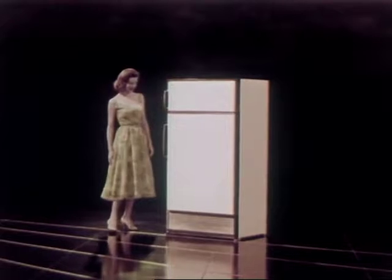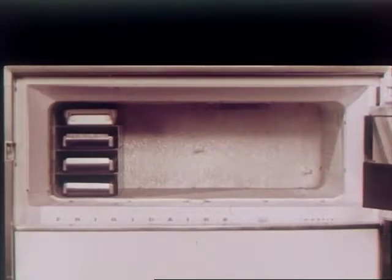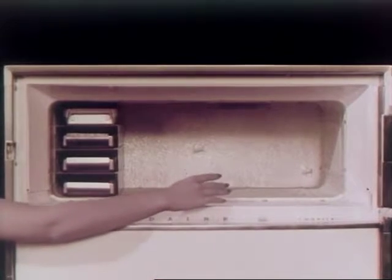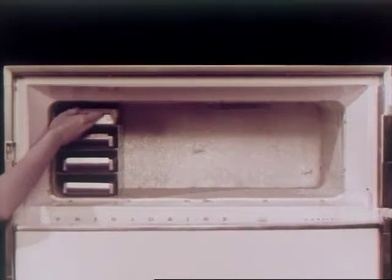Beauty to transform kitchens into rooms as happy and bright as a rainbow. The Food Freezer Refrigerator — Imperial 121. There's simply nothing like it. Across the top and behind its own separate door, a completely separate food freezer that holds 84 pounds of frozen foods. In addition to three ice cube trays, there is an extra tray for frozen desserts.